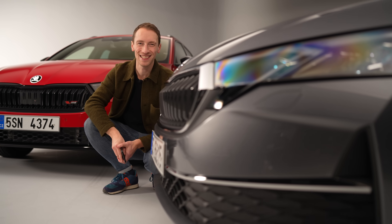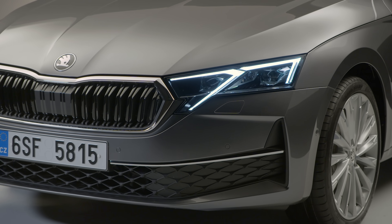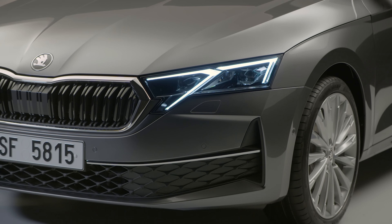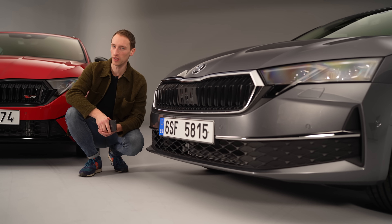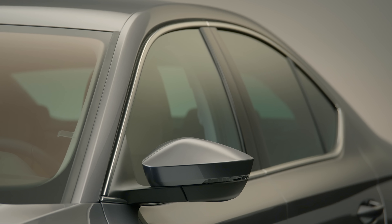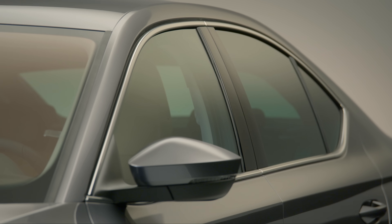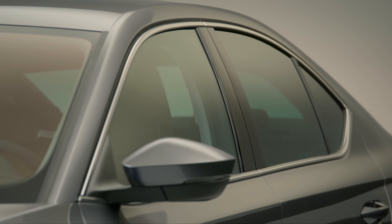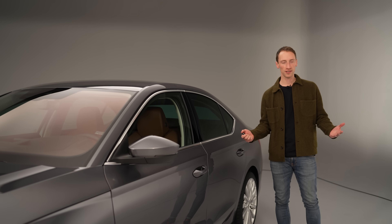ChatGPT isn't the only new tech in the new Octavia. It will also come with intelligent park assist, meaning the car can park itself for you. That technology has been available for a while, so it is a shame it's only just being introduced into the Octavia lineup. You'll also be able to get remote park assist, which means you can move the car at very low speeds and park it using an app on your phone.